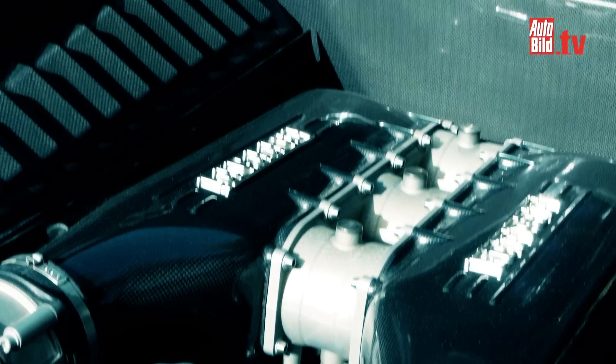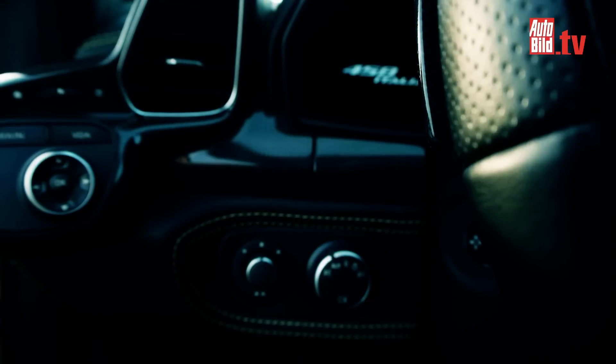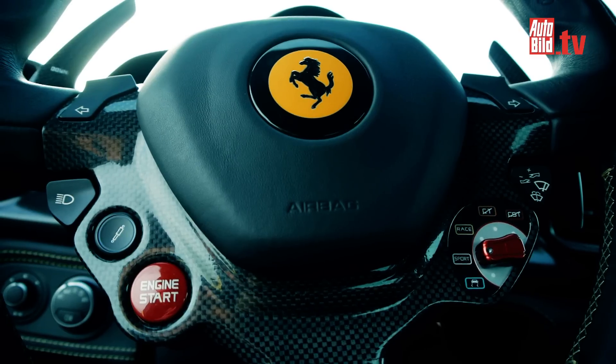The Italia handles, bends nimbly and playfully, so much so that you'll never want to get out. The dual-clutch rev-matching blip when shifting gears is the icing on the cake.